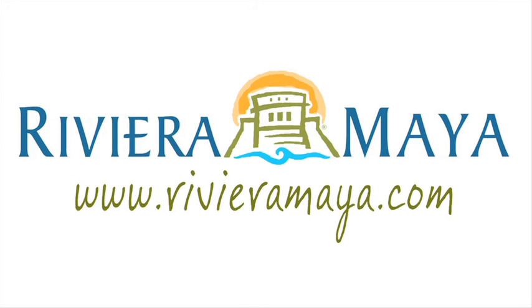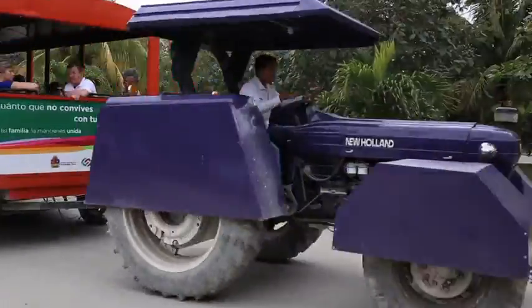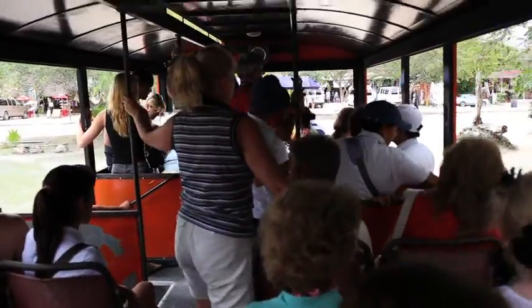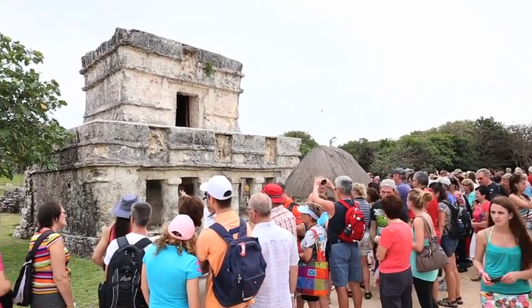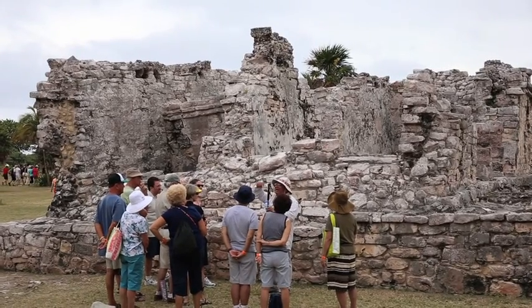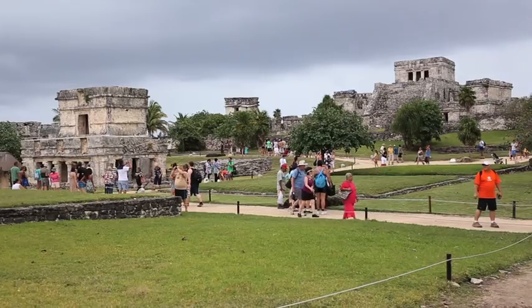This video is brought to you in part by the Riviera Maya Tourism Board. The ruins of Tulum are the third most visited archaeological site in Mexico. We visited this ancient Mayan port city in 2013, shortly after many people thought the world would end.